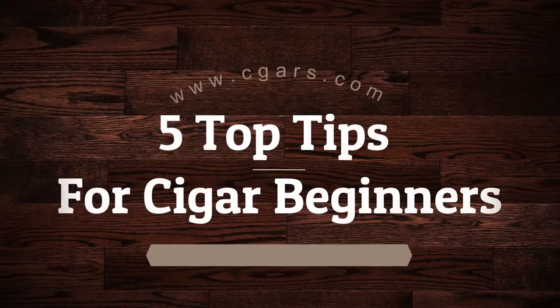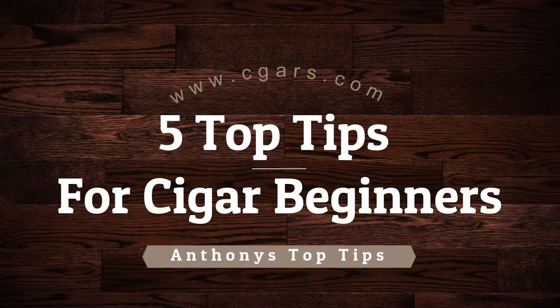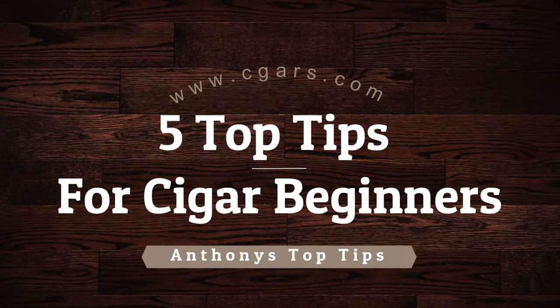Welcome to another video. Today I'm going to talk you through my five top tips for cigar beginners. Tip number one is to start small.